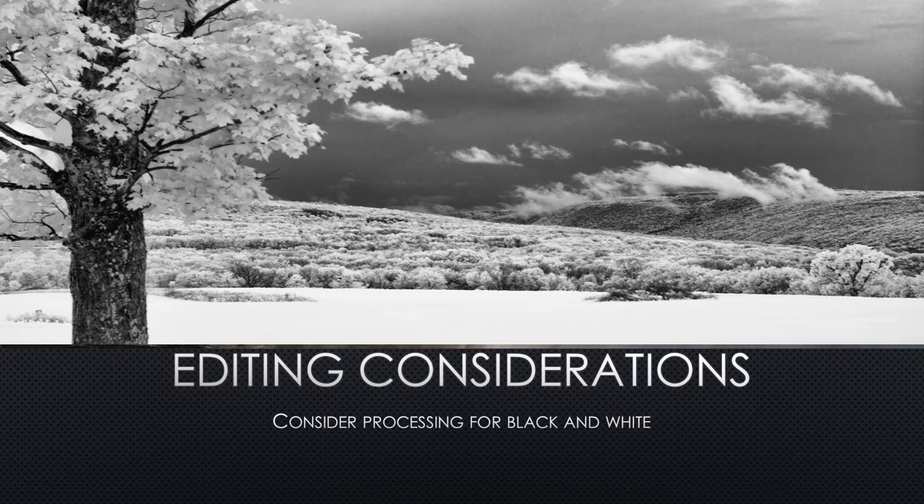While color may be the most common way to portray a landscape, shooting for black and white, or even infrared, can be a dramatic shift from the traditional feel of a landscape image.